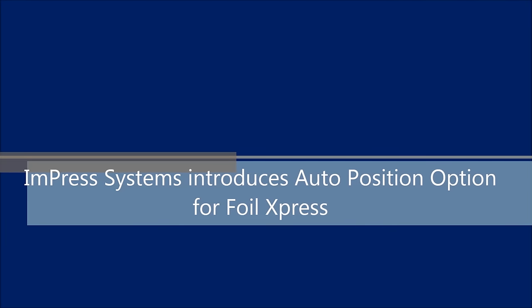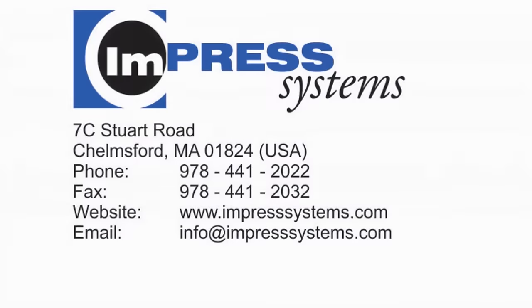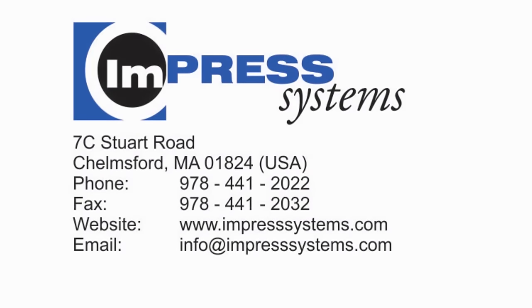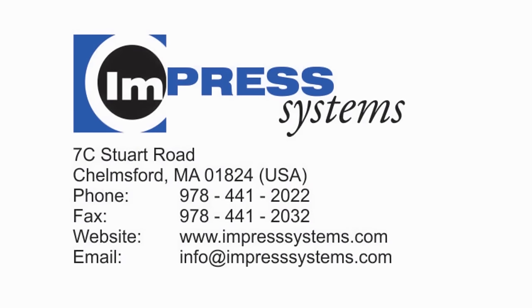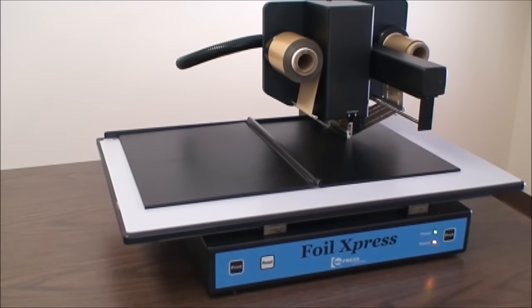Impress Systems introduces an auto-position option for Foil Express. Impress Systems has been designing and manufacturing digital foil printing equipment at its headquarters in the United States for more than 14 years.